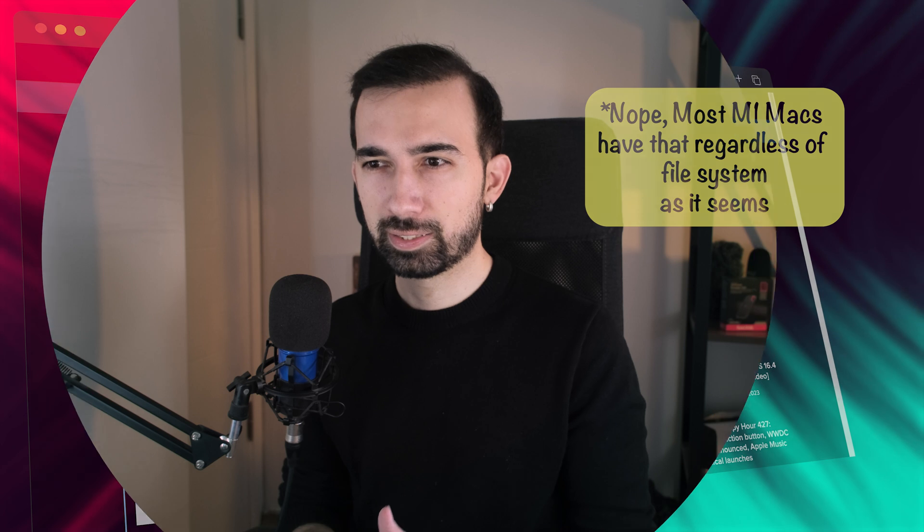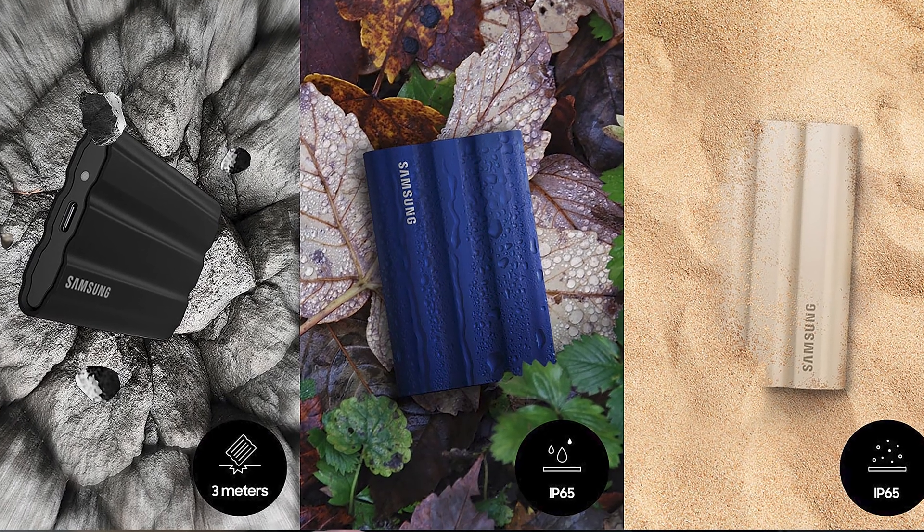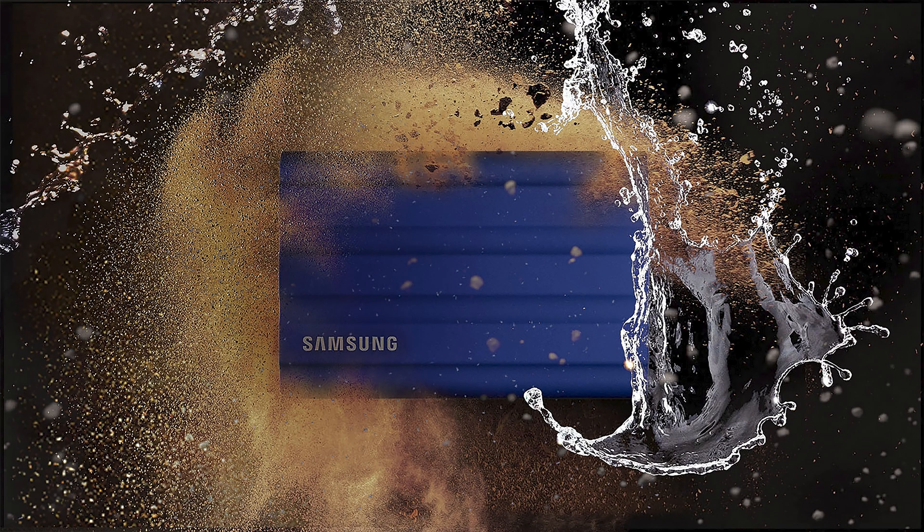Throughout the tests, SanDisk was slightly faster, but the difference was more noticeable in this handicapped MacBook situation. Samsung T7 Shield is Shield for a reason — it is water and dust resistant with an IP65 certification, and it can withstand drops of up to 3 meters. However, damage caused by liquid, dust, or drops is not covered under warranty. SanDisk is also water resistant, but without any certification.